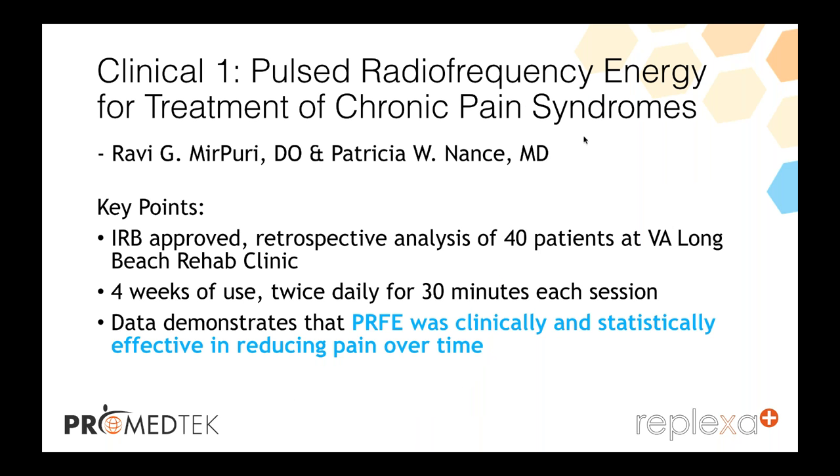One clinical trial on pulse radiofrequency energy for treatment of chronic pain syndrome by Merapi and Nance showed an IRB-approved retrospective analysis of 40 patients at VA Long Beach — four weeks of use with the Reflexa twice daily for 30 minutes. The data demonstrated that pulse radiofrequency energy was clinically and statistically effective in reducing pain over time. Remember that nothing works immediately — it does take a little bit of time for the diathermy radiofrequency to work.